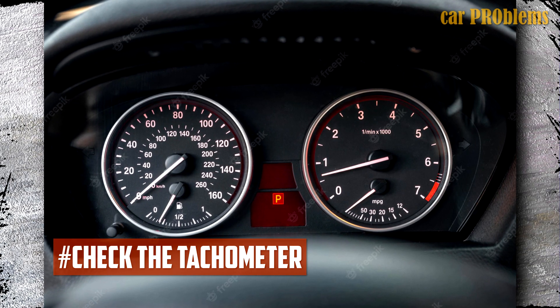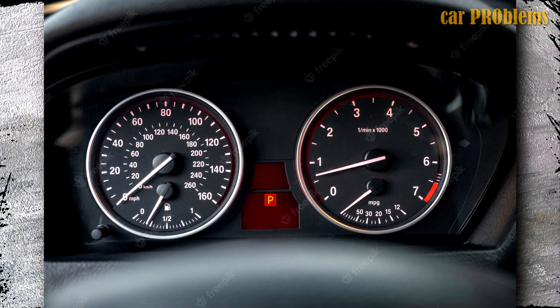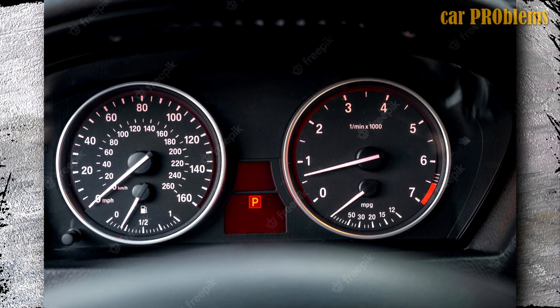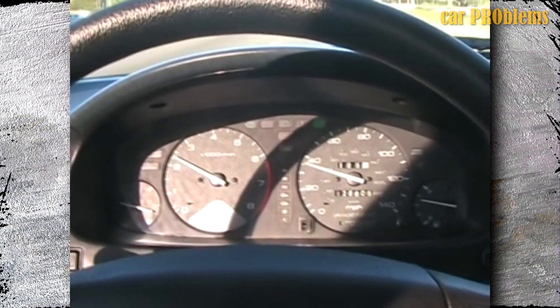Check the tachometer. In most car models, the crankshaft position sensor provides data to the RPM meter — the so-called tachometer — on your dashboard. When your car shuts off while driving or does not move when the engine is started, it may indicate a problem with the crankshaft position sensor or camshaft position sensor.